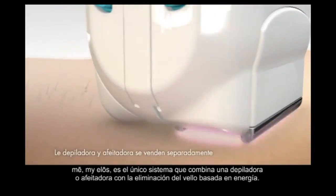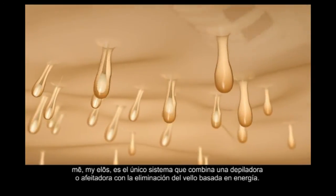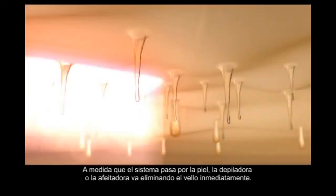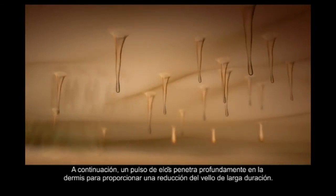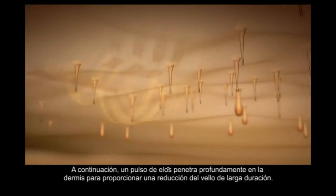MeMyELOS is the only system that combines an epilator or shaver with energy-based hair removal. As it pulses over the skin, hair is immediately removed by the epilator or shaver. Then a pulse of ELOS penetrates deep into the dermis for long-lasting hair reduction.